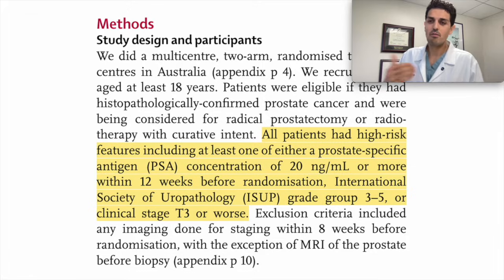All the patients enrolled had high-risk features — either a very high PSA or a grade group three or higher prostate cancer. Grade groups range from one to five, with grade group five being the worst and grade group one being the least dangerous. We usually don't even treat grade group one prostate cancers.